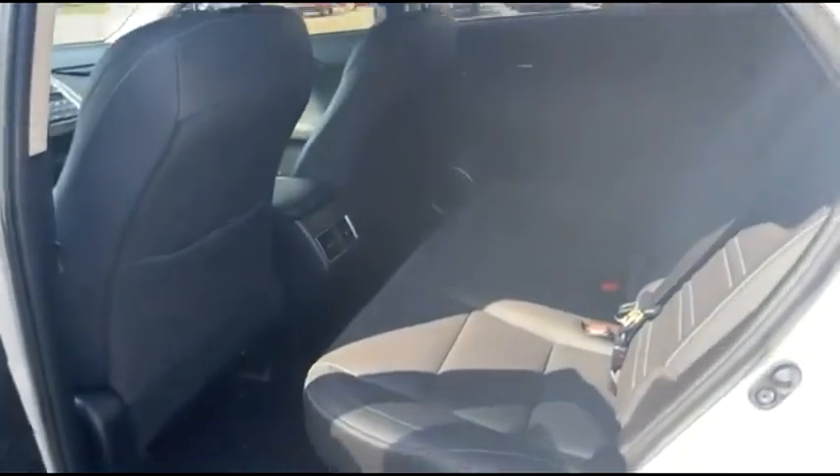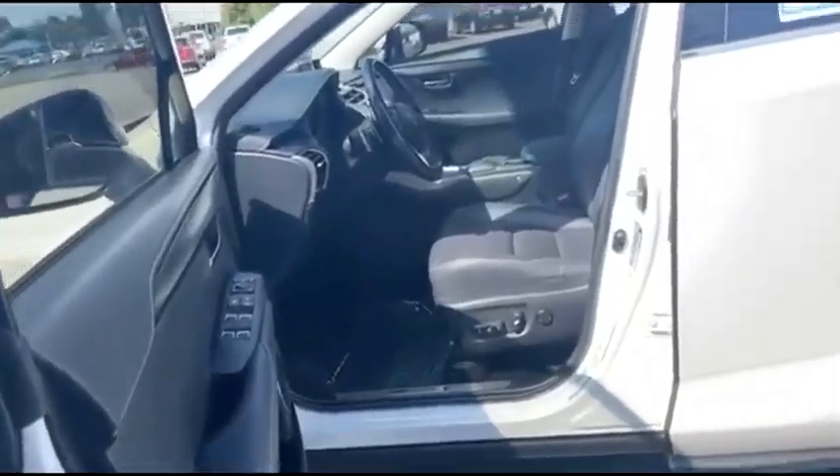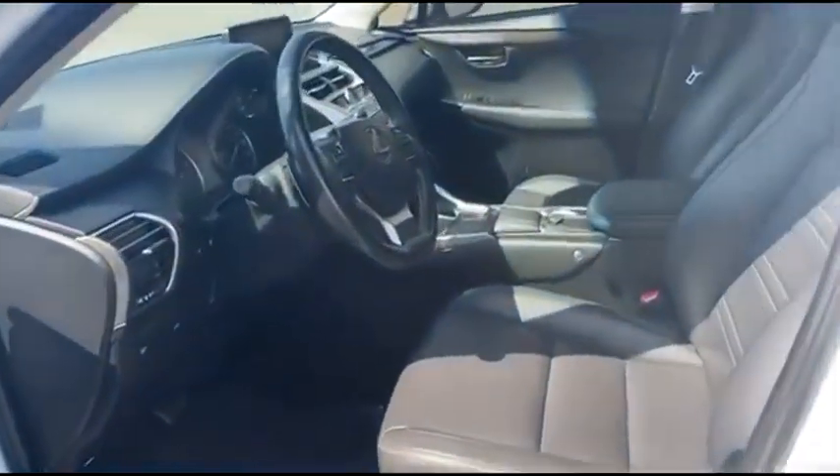In the back seat, we have lots of legroom. You can tell we've got all black leather. These seats do recline, and you have air vents back here as well. You also have the black leather in the front with power seats.